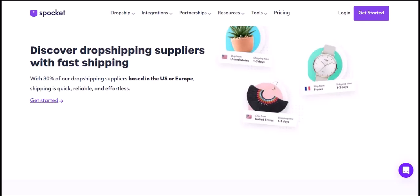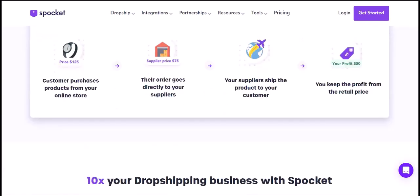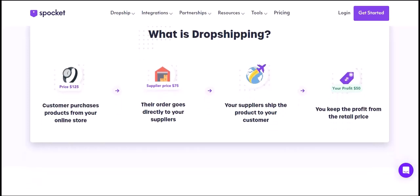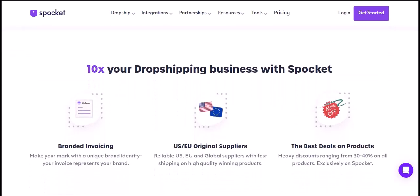Selling products on Spocket can be a rewarding venture. By following these steps and staying committed to your online business, you can achieve success. Remember, consistency, quality products, and excellent customer service are key to building a thriving online store. Thanks for watching — if you have any questions or want to share your experiences, feel free to leave a comment below. Until next time, happy selling!